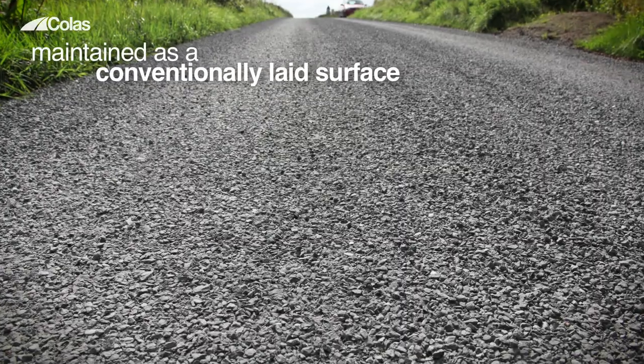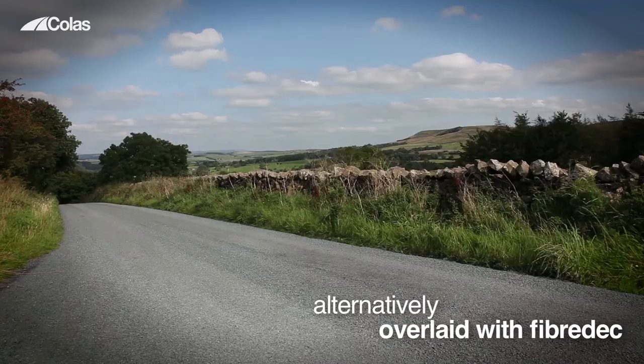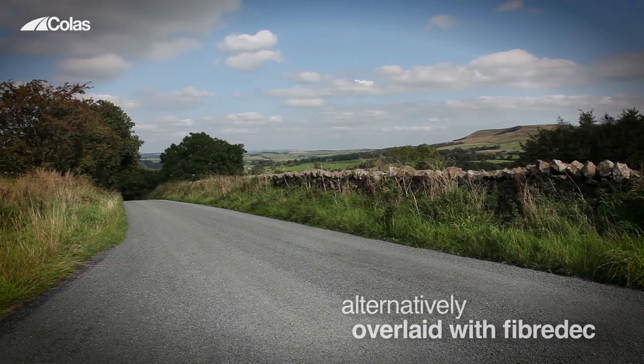Once complete, the site can be treated or maintained as you would a conventionally laid surface or, alternatively, this could be overlaid with fibre deck.